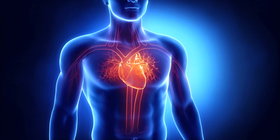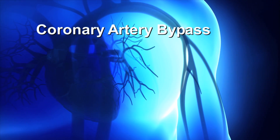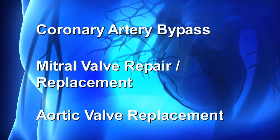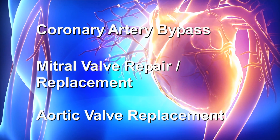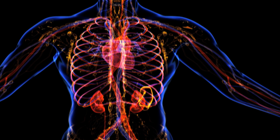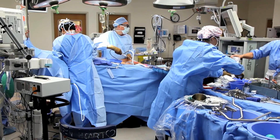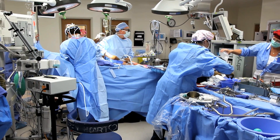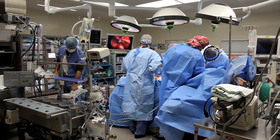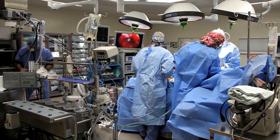Your surgeon has scheduled you for heart surgery. The most common types of surgery are coronary artery bypass, mitral valve repair or replacement, and aortic valve replacement. For bypass surgery, your cardiac surgeon will use the internal mammary artery from your chest wall and the saphenous veins from your legs to bypass the blocked areas in your coronary arteries. This supplies your heart muscle with increased blood flow beyond those blockages. The average time for bypass surgery is two and a half to three hours.